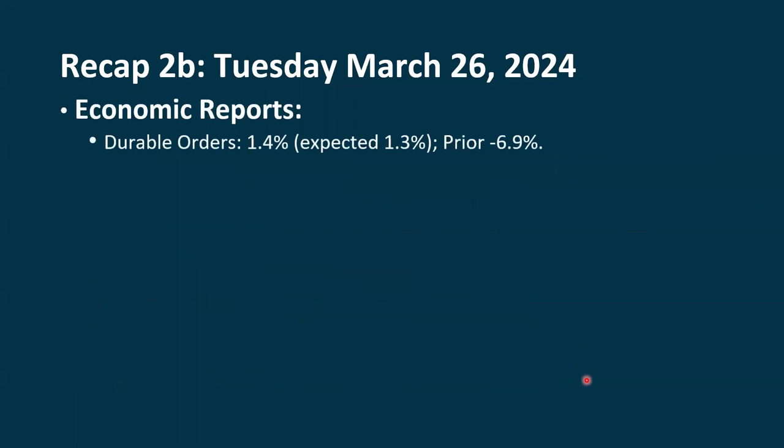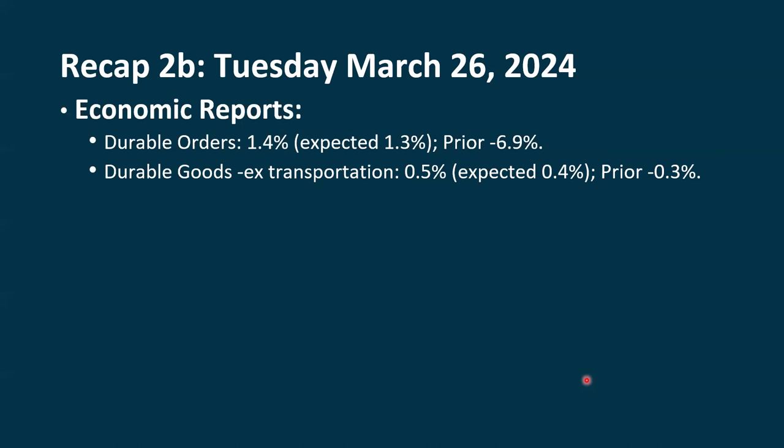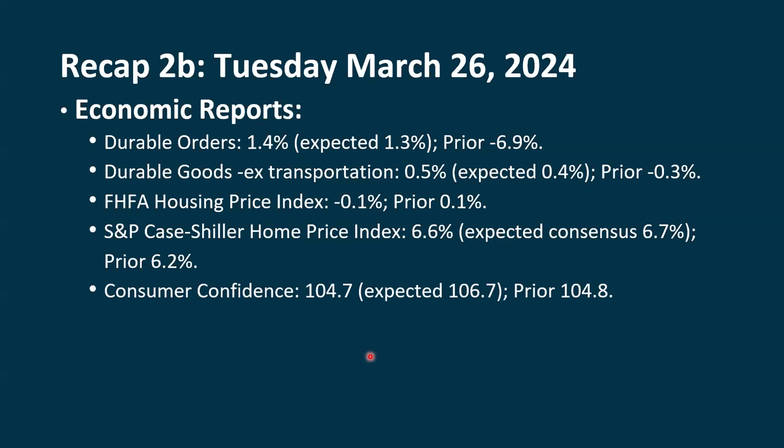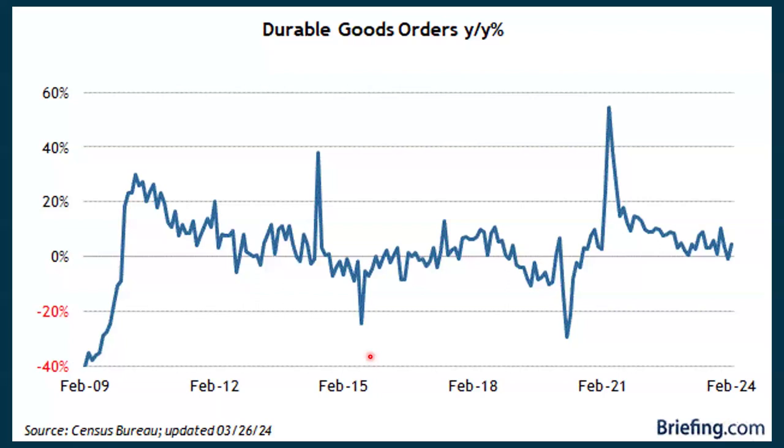Economic reports that came out — this was the main day for reports. Durable goods came in hotter than expected, which put a little pressure on interest rates. It came in at 1.4%; they expected 1.3%. Last time it was down 6.9%. Excluding transportation, it was up 0.5%, more than the 0.4% expected. The FHFA housing price index was down 0.1%. The S&P Case-Shiller Home Price Index came in at 6.6%, a little less than the 6.7% expected; last time it was at 6.2%. Consumer confidence came in weaker than expected at 104.7%; they expected 106.7%.